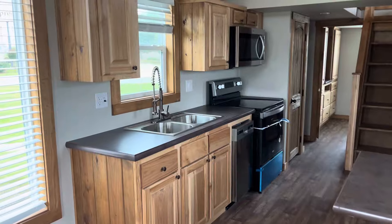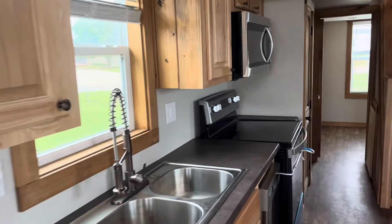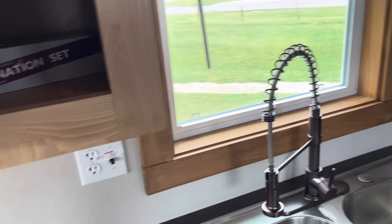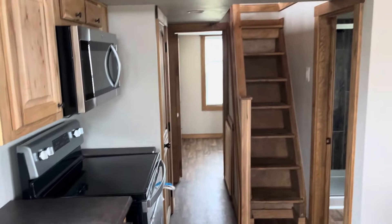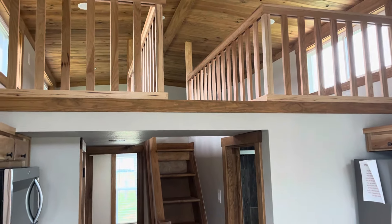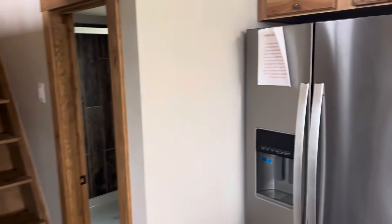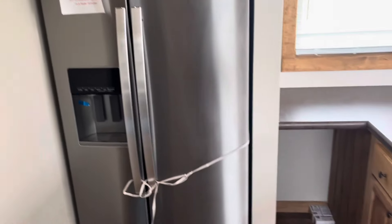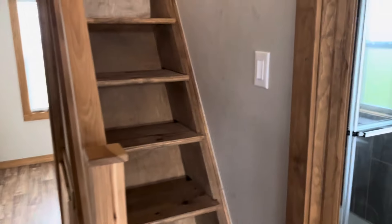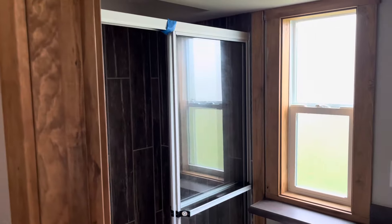These houses come with a lot of different options. Just to give you a reference of how well built this thing is — you bang on it all the way around and that is solid wood right there. They actually just started making HUD houses, so what that means is single wides and double wides that you can get built just like this.